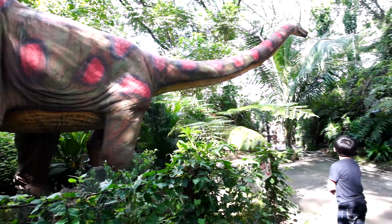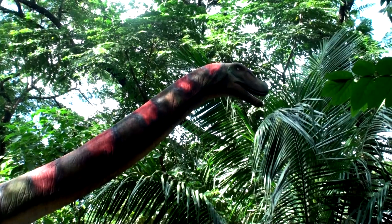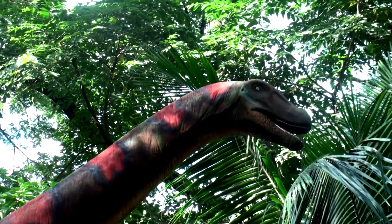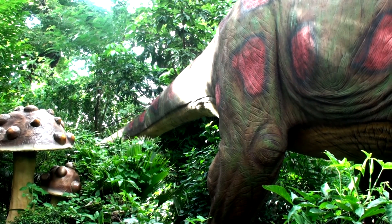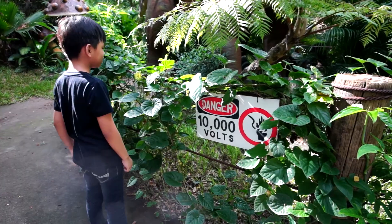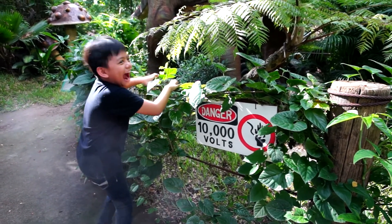First up, an Apatosaurus! These animatronic dinosaurs are awesome! If you get near them, they will move and come alive! Don't worry — you're protected by a super high voltage electric fence! Just kidding! Those are just for decoration!